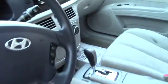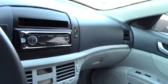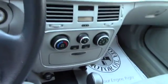Up front you do have manual adjustable seating, power locks, power windows, and power mirrors. You've got the standard AM/FM/CD player — it does actually have an aftermarket head unit in it. You've got all your easy-to-use climate controls and then you have your hands-free cruise control options there on the steering wheel.